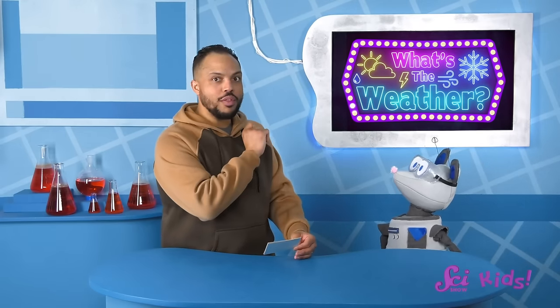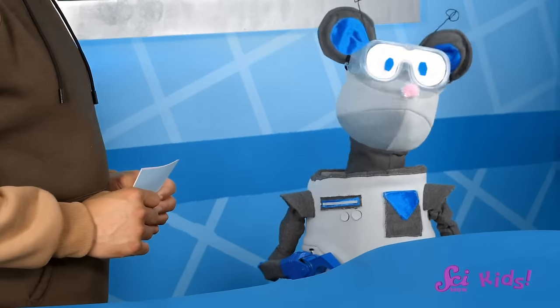Let's get to our first question. This type of weather happens mostly in the winter. It happens when tiny particles of water freeze high up in the clouds, stick together, and fall down to Earth as little crystals. And it's really fun to sled in this weather, too. Name that weather, Squeaks! That's right, Squeaks! The answer is snow!